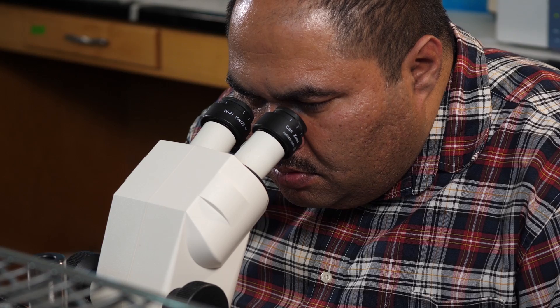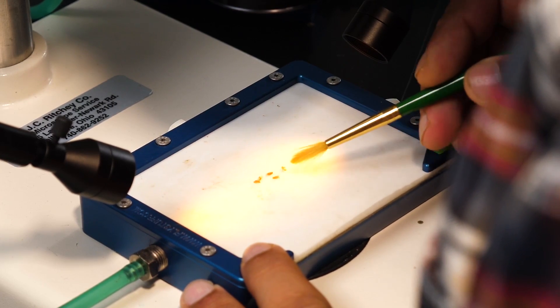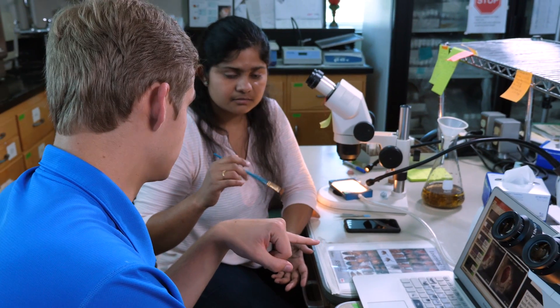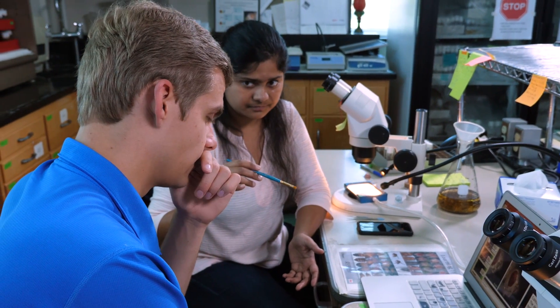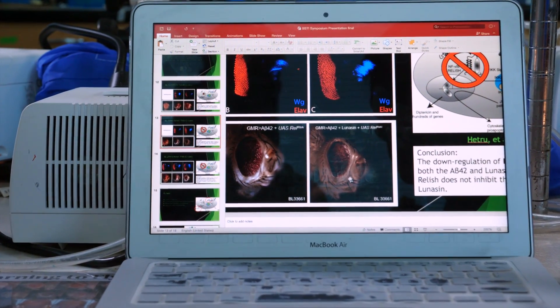Why I use fly is because fly shares the genetic machinery with humans, so whatever information we get from flies can be extrapolated directly to human disease. We can make this organism show the similar progression of disease as humans, and the life cycle of fly is 12 days. So in 12 days you can see the offspring from adults, and I can see how this disease progresses from one generation to the next.